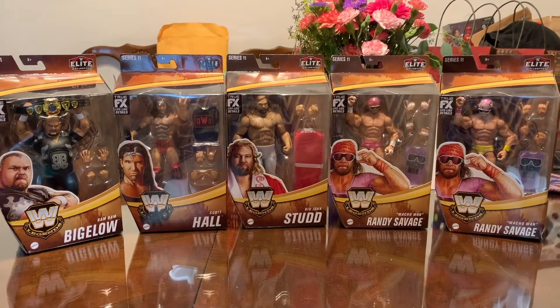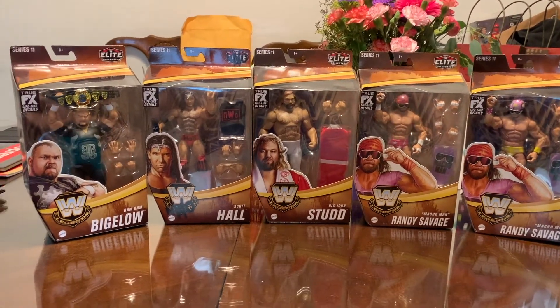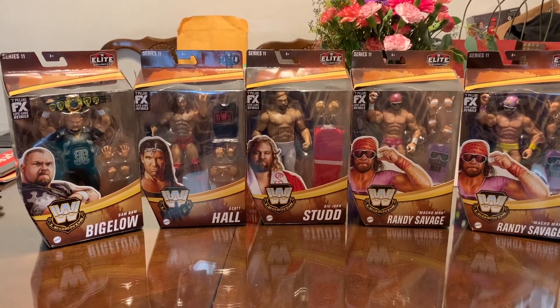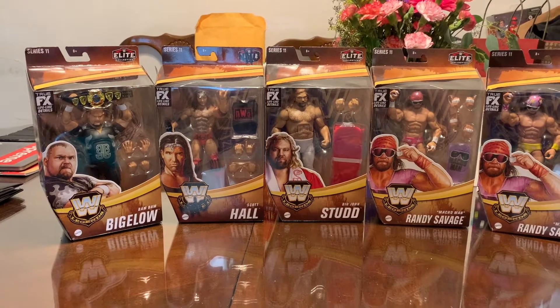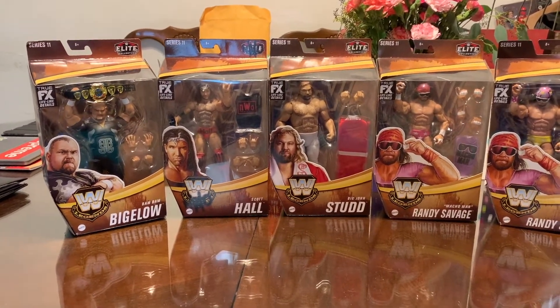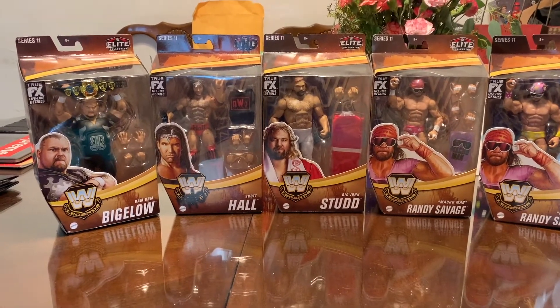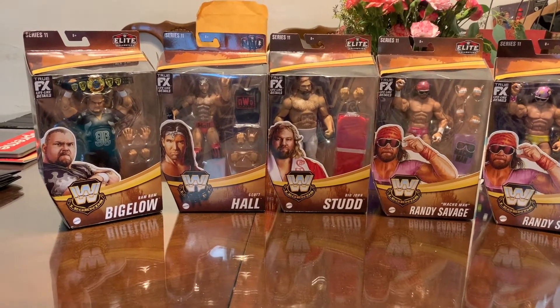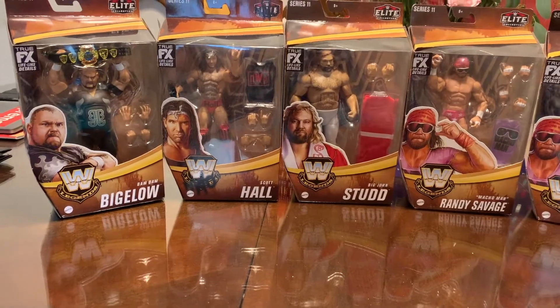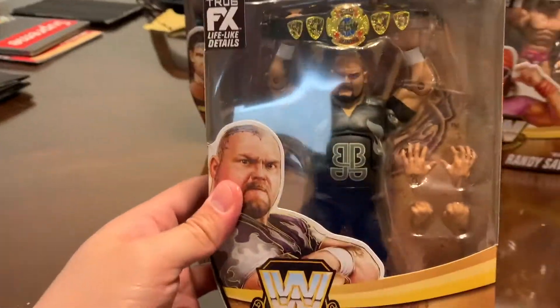Let's take a look at the Mattel WWE Elite Legends Series 11 set. Here we have the full set, including the chase figure. This is a really, really cool set. It was not as hard as I thought to find these.